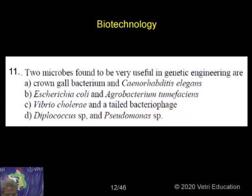Two microbes found to be very useful in genetic engineering are: Crohncobacterium and Cynorhabditis elegans; Escherichia coli and Agrobacterium tumefaciens; Vibrio cholerae and a tailed bacteriophage; Diplococcus and Pseudomonas. So these are the four answers for the question: two microbes found to be very useful in genetic engineering.